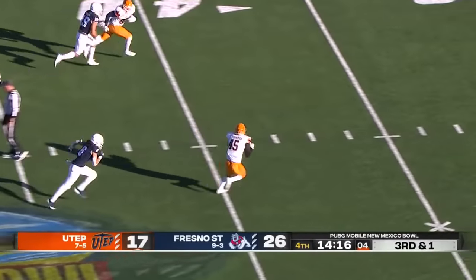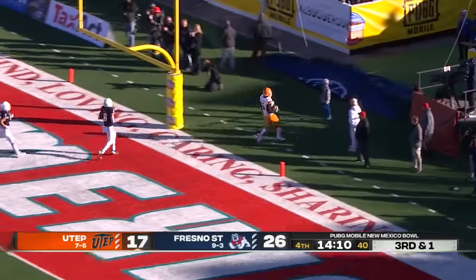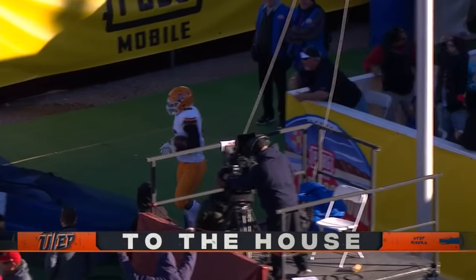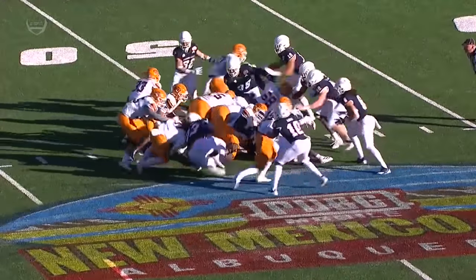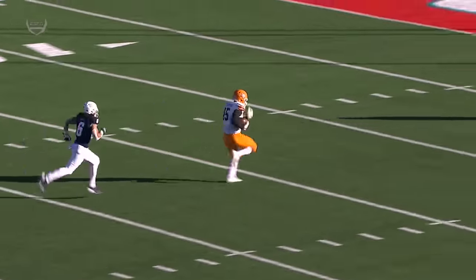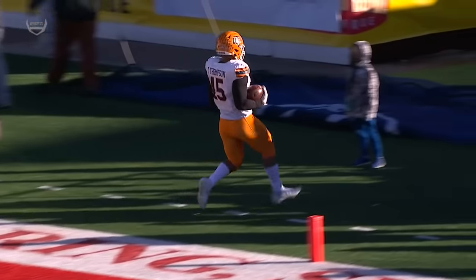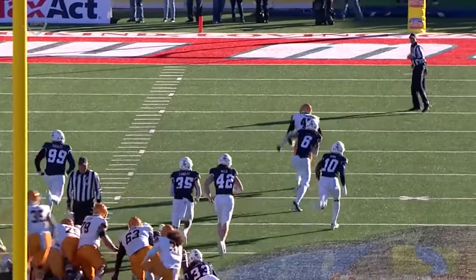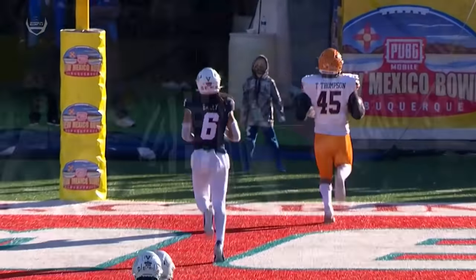Brownholz throws it — he's got a man wide open, Trent Thompson. What a play call. Touchdown, UTEP. A 51-yard touchdown pass from Brownholz to the big tight end. Great fake by Brownholz — the old Pop Warner pass to the tight end. And that's two touchdowns today for Trent Thompson. UTEP is spreading it around on offense for the Miners.